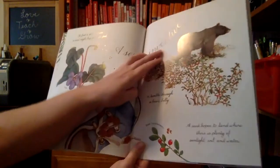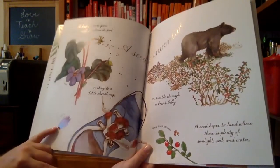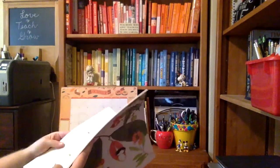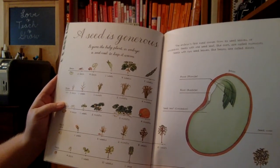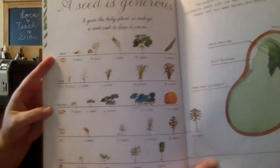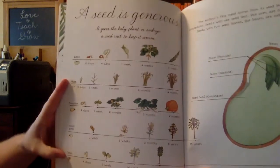A seed is inventive. There's a red huckleberry, a cocklebur, a violet. A seed is generous — it gives the baby plant or embryo a seed coat to keep it warm. This shows you the stages of a bean growing, rice, pumpkin, slash pine, and teak.